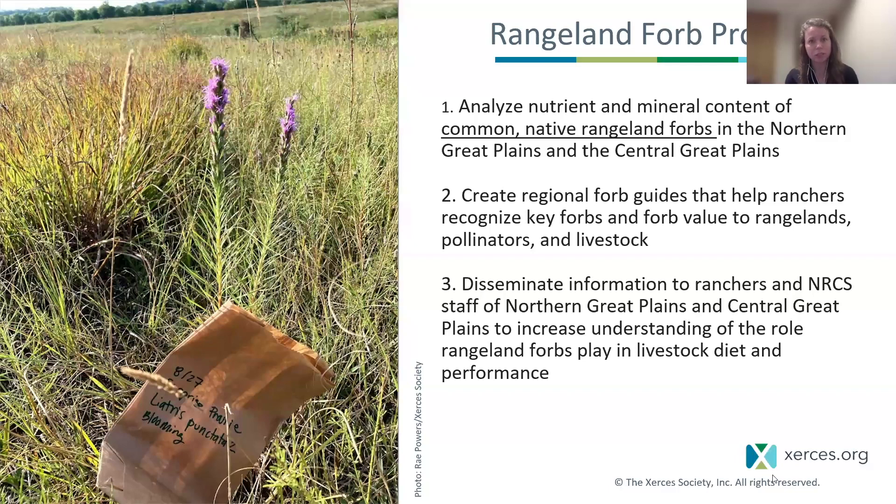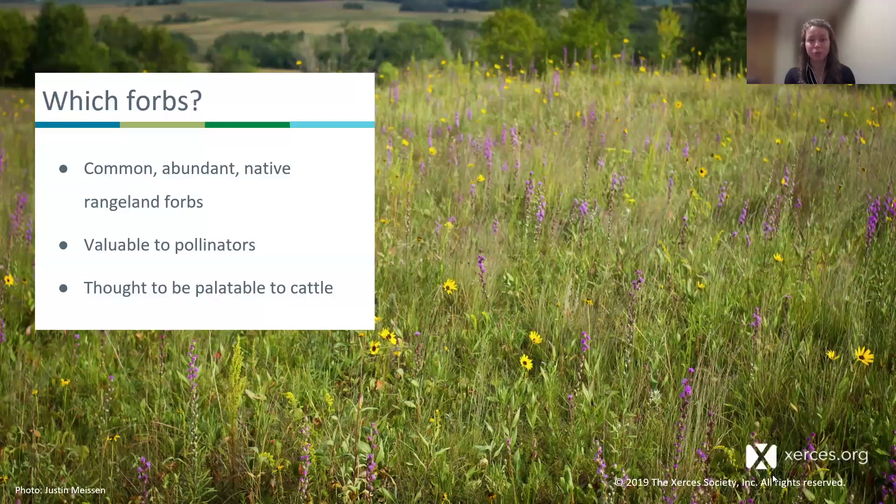Second, we want to create regional forb guides that help ranchers recognize key forbs so they can start to learn the difference between a noxious weed and a native forb — and relay the value that forbs have to our rangelands, our pollinators, and their livestock. Third, and most critically, disseminate that information to ranchers, land managers, and NRCS staff of the northern and central Great Plains to increase understanding of the role that rangeland forbs play in livestock health and performance. We used three main criteria to guide our decisions on which forbs to collect: common, abundant, native rangeland forbs that were valuable to pollinators and thought to be palatable to cattle.